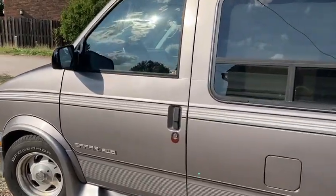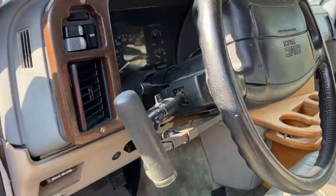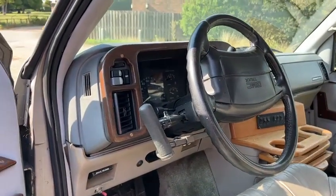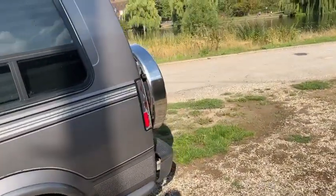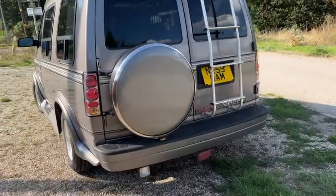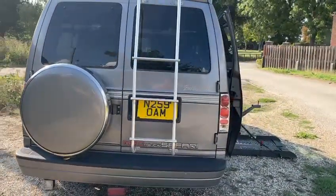It's had a full disabled conversion, so you've got the hand controls here, which means you can drive it without any problems. It's in great condition for the year — it's from 1996.